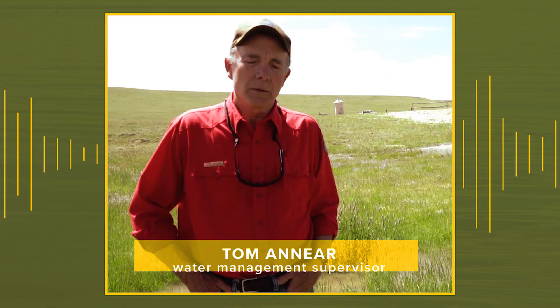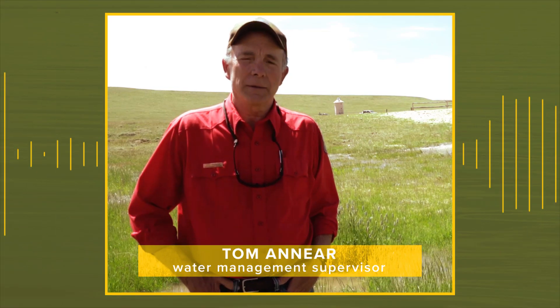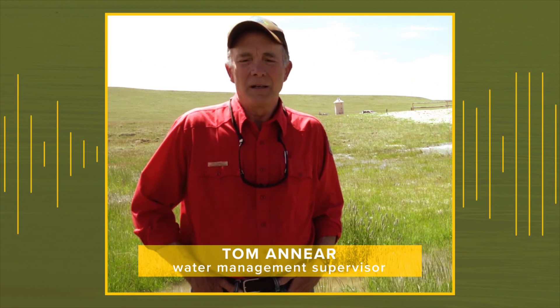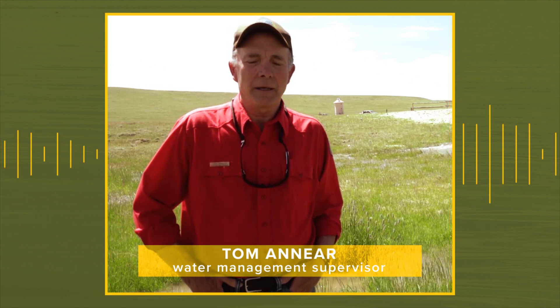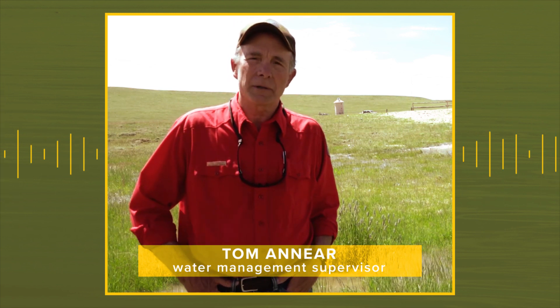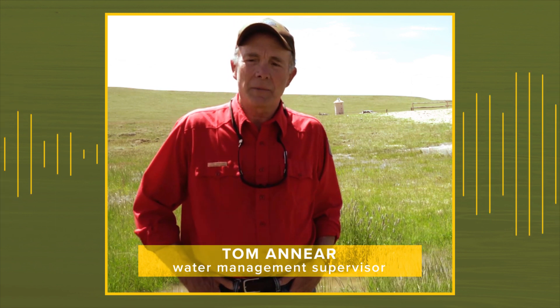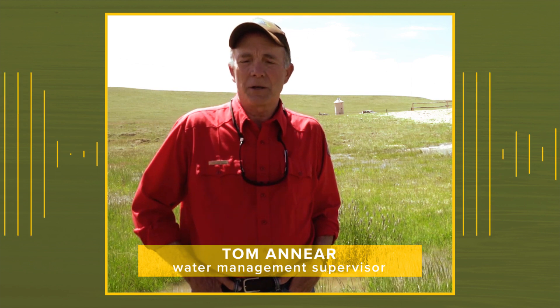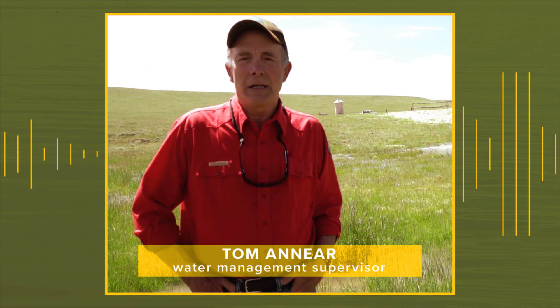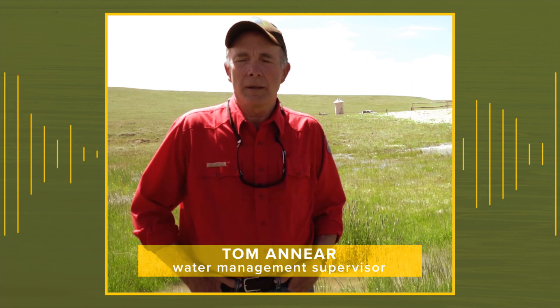Water Management Supervisor Tom Inere tells us why you should visit. The district is willing to allow the Game and Fish Department to put up to 1,000 acre-feet of water every year into Diamond Lake and rebuild it. The Game and Fish Department has been restocking the lake since 2016, and now, just in two years, we've got 18-inch rainbows and cutthroat and brookies.